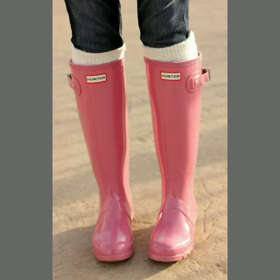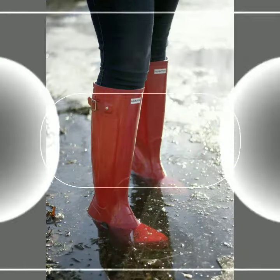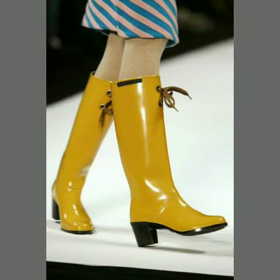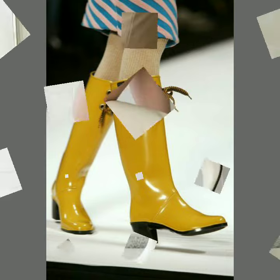Hi friends, welcome to my channel Latex Fashion and Style. Today I'm going to share with you very beautiful and stylish latex leather long green boots and shoes for women and girls.